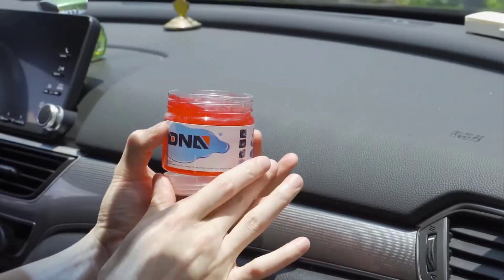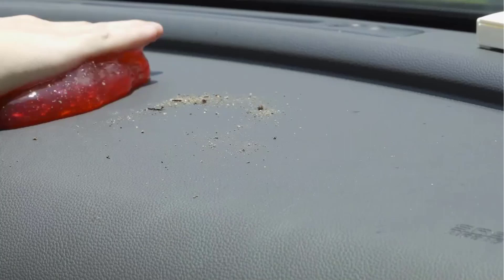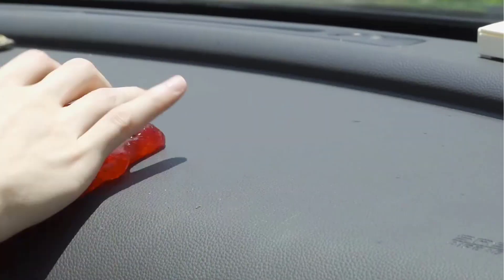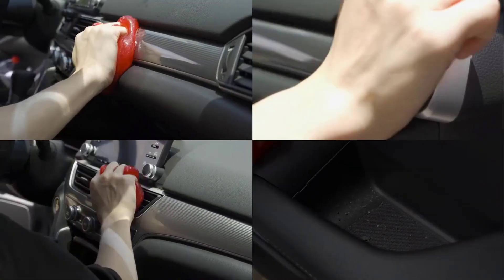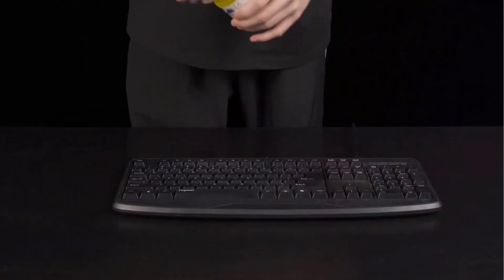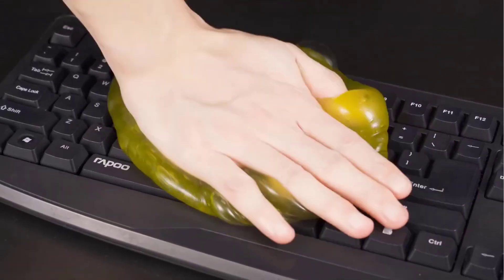Car Cleaning Jelly was designed for car interior detailing. There are some blind corners in your car such as the dash vent, ashtray, and cup holders, which are hard to reach with a traditional wipe. These universal cleaning kits could help to clean crumbs and debris in those corners efficiently. The cleaning slime is made of high-tech cleaning material and can be used several times until the color turns dark. After use, just put the cleaning gel back in the jar and keep it in a cool place.